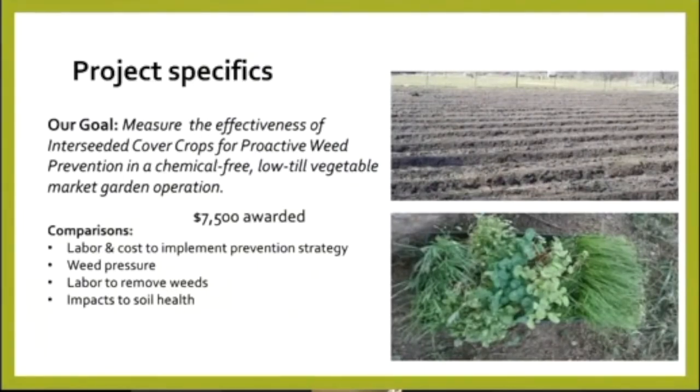Our project goal was to measure the effectiveness of interseeded cover crops for proactive weed prevention in a chemical-free, low-till vegetable market operation. We received $7,500. What we wanted to compare was the labor and cost to implement our prevention strategies, the weed pressure — the results of our work — the labor to remove the weeds, and the impact on soil health of using the various methods.